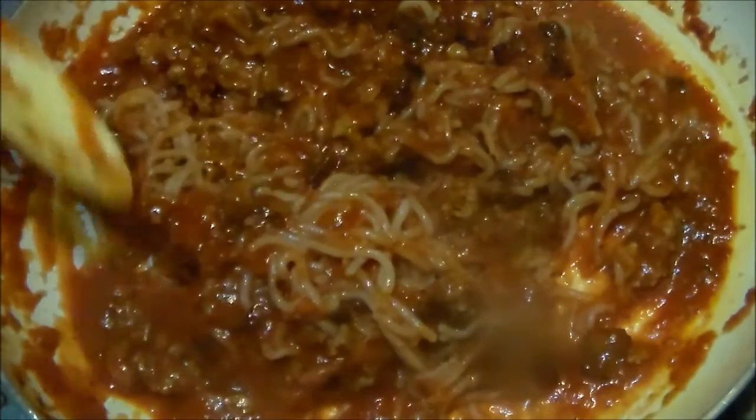That's what it looks like all mixed together. We'll just give it a quick little taste here before I dish it up on a plate. A spoon is not the best thing for this. There we go — oh, I got a long noodle there.